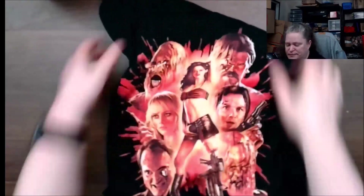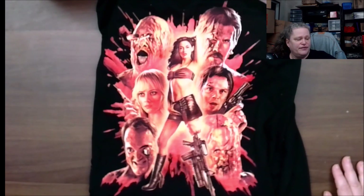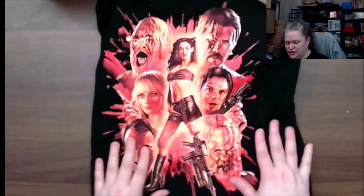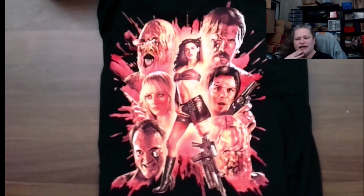Let me start with the shirt, which is Planet Terror. This was done by Mark Max Cave — he did the design, which is cool. I really liked this one; it was pretty cool.